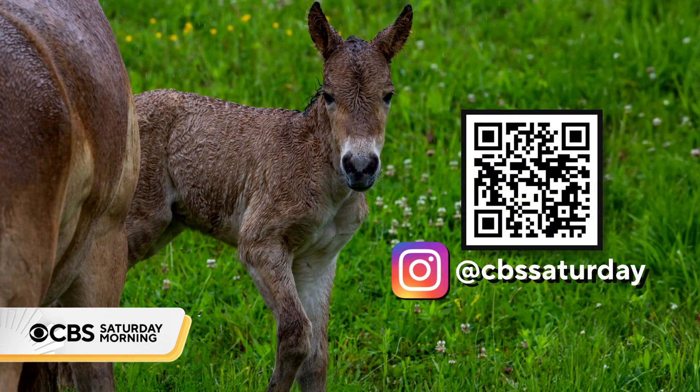So many beautiful species. The Smithsonian actually wants our help in naming one of the animals — it's the newest Przewalski's horse colt that you saw in Natalie's story. You can take part in an online poll by scanning the QR code on your screen, or visit the CBS Saturday Morning Instagram page to make your selection.